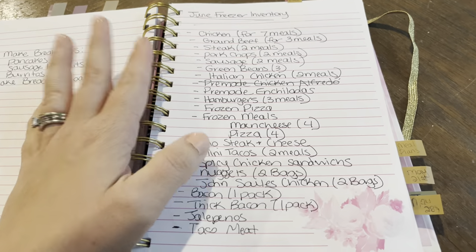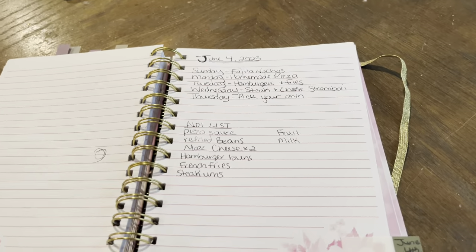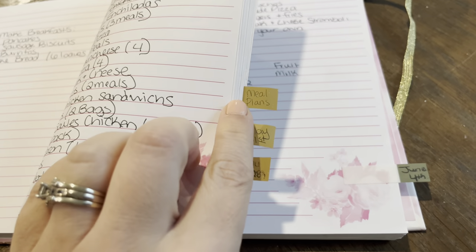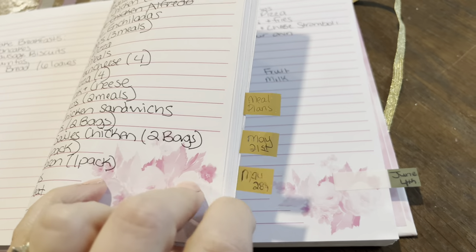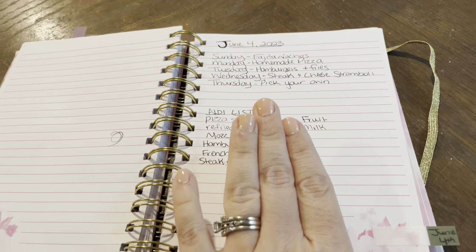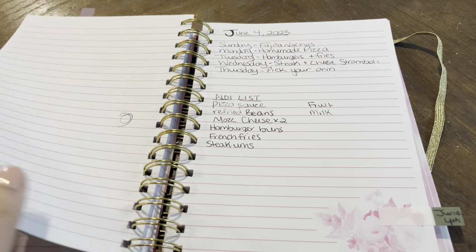I like to show you my notebook because that makes life easier. I also do weekly tabs — there's the meal plan section, and then for the last three weeks or so since I started doing this, I write what we're having for dinner that week and what I need to pick up from the store. That's kind of how we've been doing it.